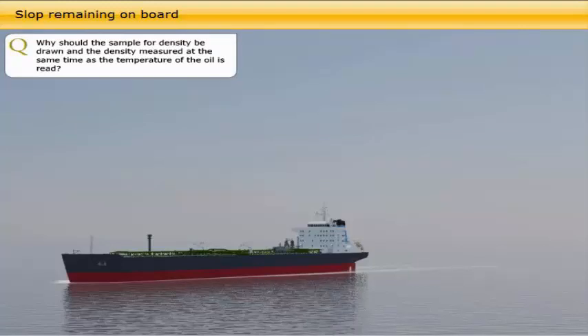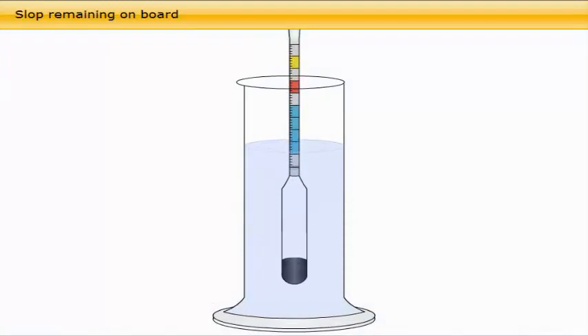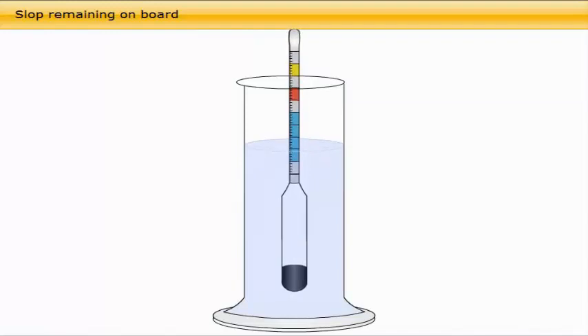The procedure to determine the density of the slop is as follows. A sample of the slop oil is poured into a graduated glass. Finding a sheltered place, you put the glass on a plain surface. A checked hydrometer, suitable for the range of density you believe the slop to be, is carefully floated in the oil. After a short while, the hydrometer is floating free in the glass and has found its position of buoyancy and the density can be read on the built-in scale.